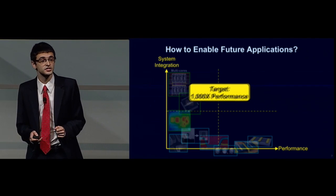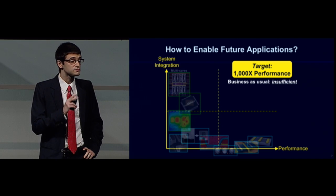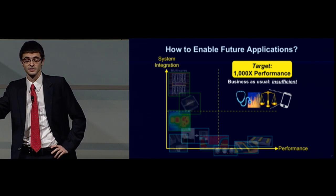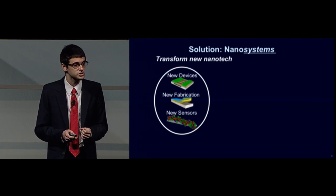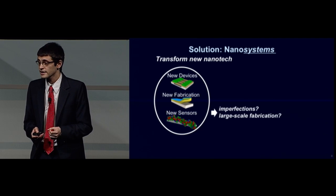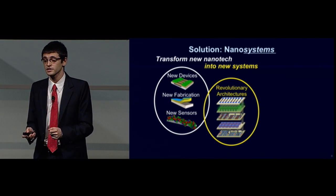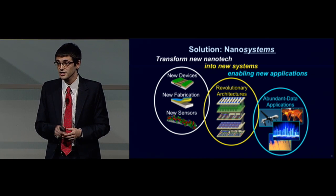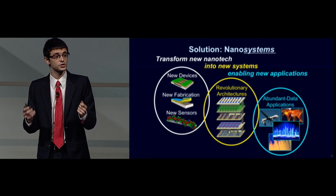So the question is: how can we reach this target of achieving more than 1,000x gains in computing performance? Such massive gains are required to enable truly awesome applications, such as turning the cell phone in your pocket into your own personalized doctor, lawyer, nutritionist, and financial advisor. The answer lies in realizing new nanosystems — taking emerging nanotechnologies that enable new devices, new fabrication techniques, and new types of sensors, and overcoming questions such as imperfections to combine all these benefits in order to realize revolutionary system architectures, which in turn enable a whole new class of abundant data applications. Each sphere of work is still important in its own right; it is only by combining the right emerging nanotechnologies with the right system architectures for the right class of applications that we achieve these massive benefits.